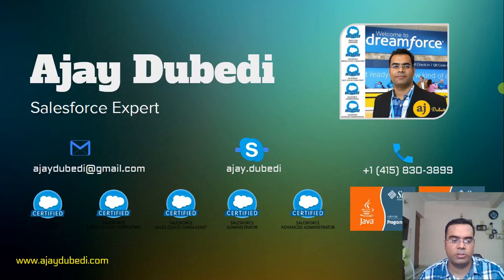I'm a Salesforce expert. I have five Salesforce certifications and two Java certifications. I have been in Salesforce development for the past seven years, doing Salesforce customization, development, and integration all together.